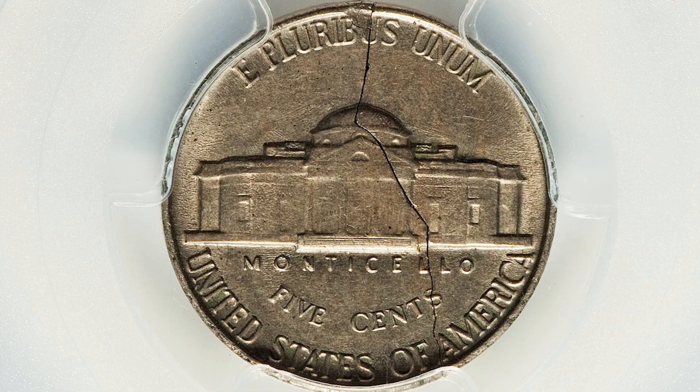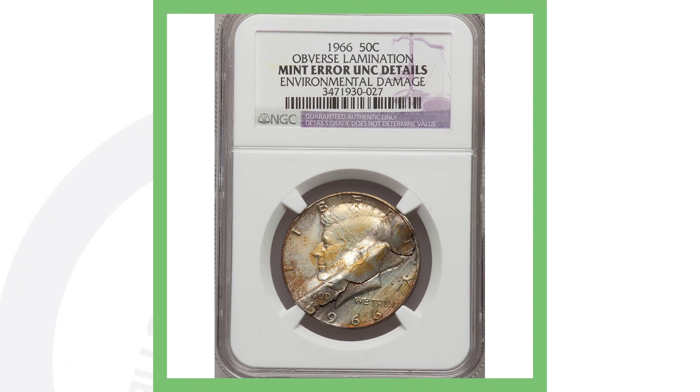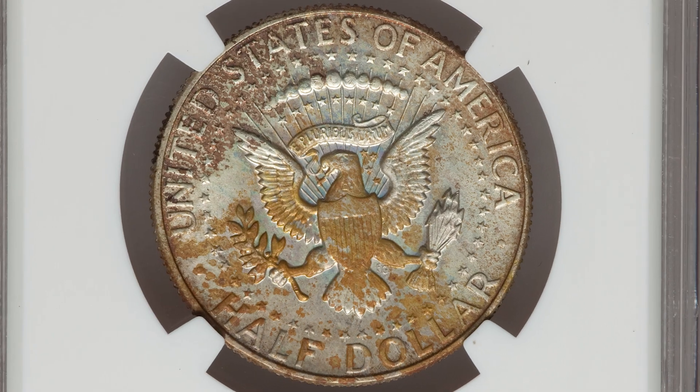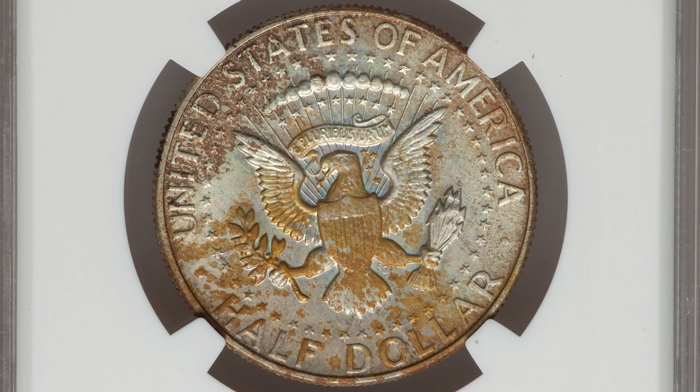Moving right along to a 1966 silver Kennedy half dollar. Of course 1966 is a 40% silver Kennedy half dollar, and it just looks broken, beat up, and damaged — however it is a mint error taking place on this coin. It's called a lamination error, taking place on the obverse — the front — of the coin. It does have some environmental damage as listed by NGC, however this coin still sold for over 90 dollars.